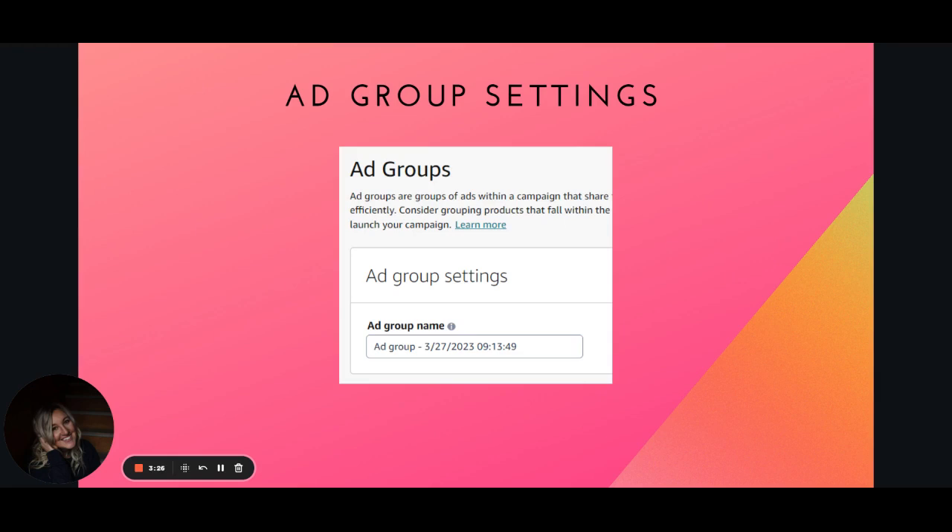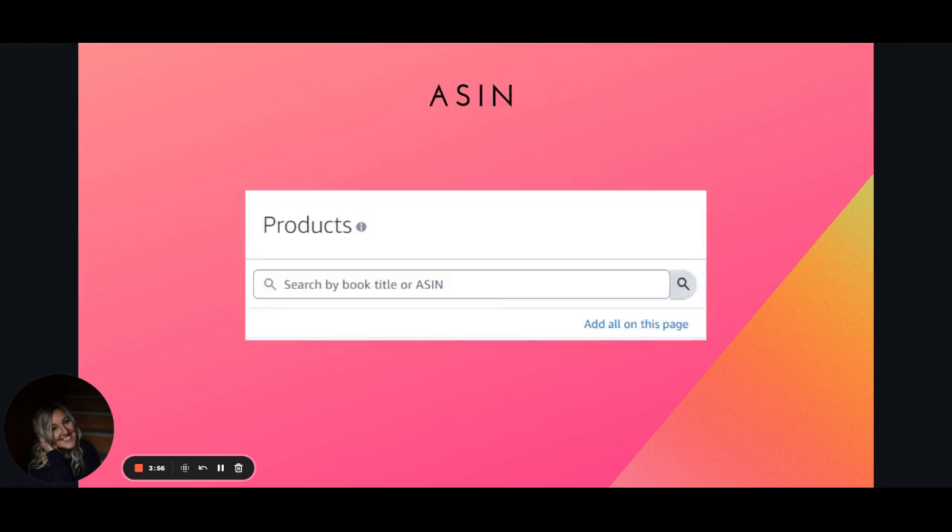In ad group settings, I want to just leave this alone. The exception is if I ever copy an ad — I'll change the date to the present day that I'm copying it. If you don't change that, your ad group will remain the old date. After you do that, you're going to choose your book. You'll go through it alphabetically, or type in the ASIN. Typically when I search for my book title it doesn't come up, so I just type in the ASIN — that's faster for me.